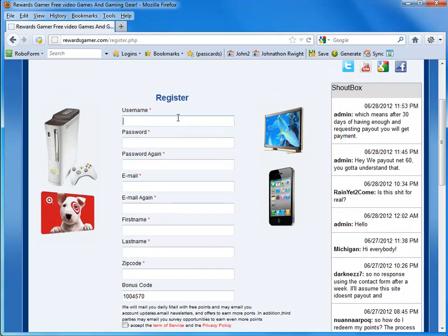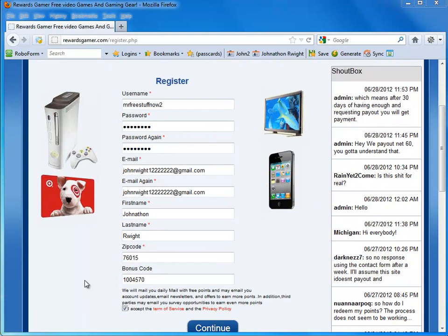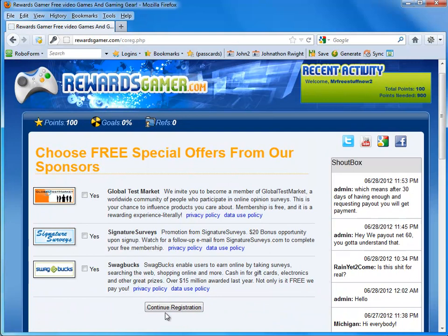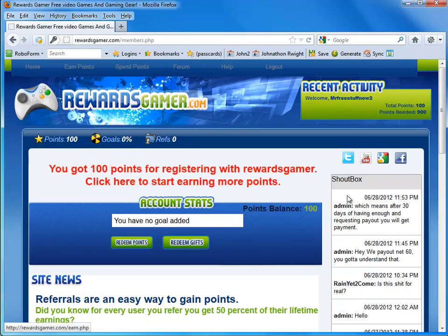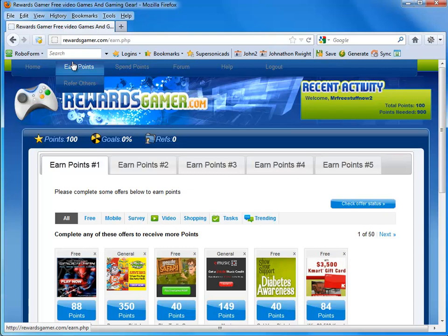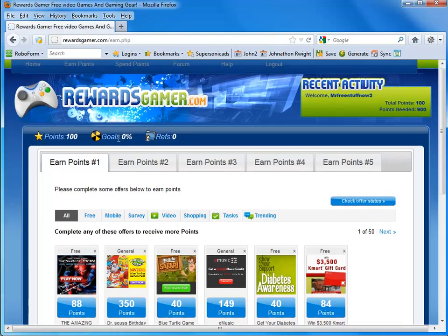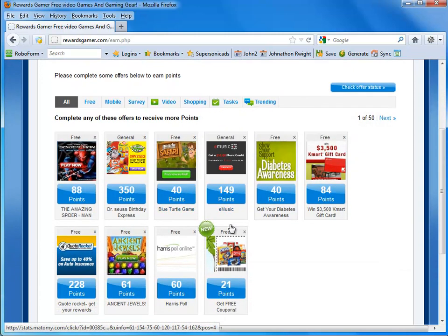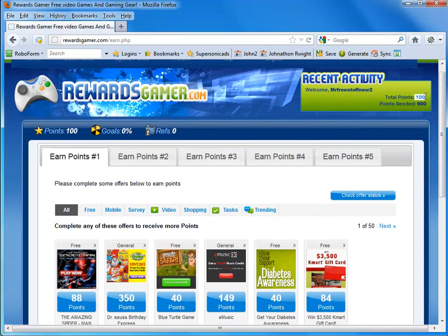I'm going to fill out this information and then show you what the next page looks like. So let's go ahead and fill out the next page. You can press yes to any of these that you like or continue registration. Right here, you notice that you get 100 bonus points just for registering with Rewards Gamer. When you click that, you are led to the earned points section at the top. Right now we have 100 points.